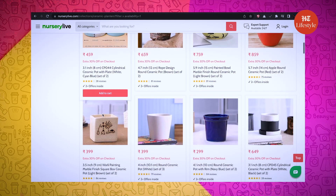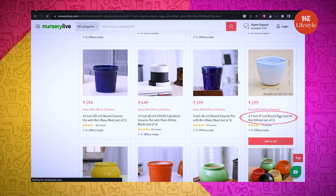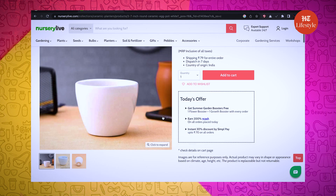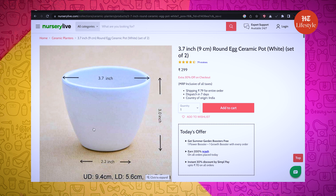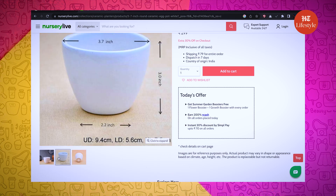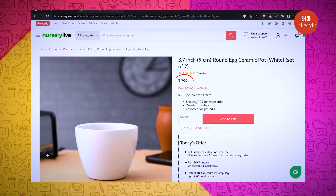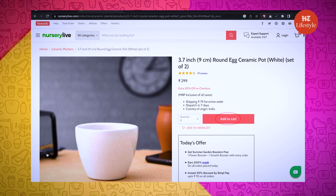I am totally confused here, Kiki, please help! I think we should go with this Round Egg Ceramic Pot with Plate. You are right! It's a set of 2 and the colors are very pretty. The size of the pot is 3.7 inches — I think this will work. And it is for just 299 rupees. Let me add this to my bag.